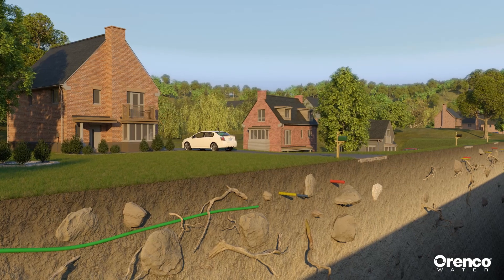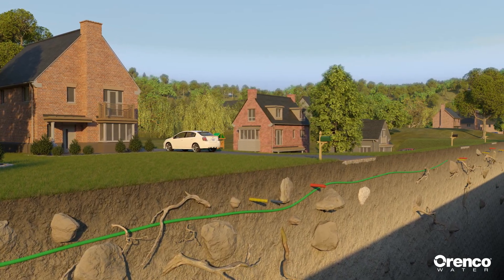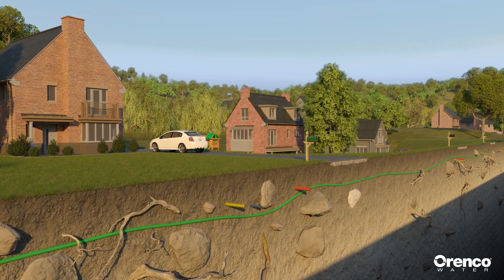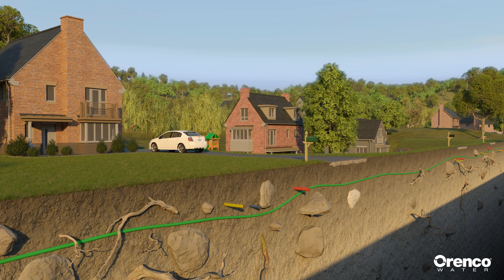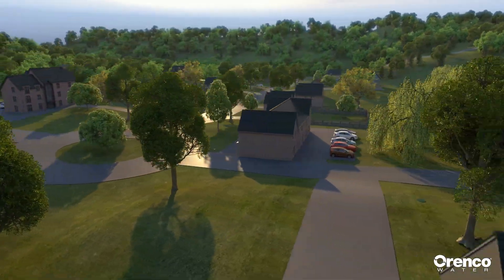These mainlines can be installed with minimal disturbance to the ecosystem and without disrupting existing businesses, roads, and utilities. The cost to make Prelos sewer mainlines available for connections can be up to ninety percent less than the cost of gravity sewer mainlines.